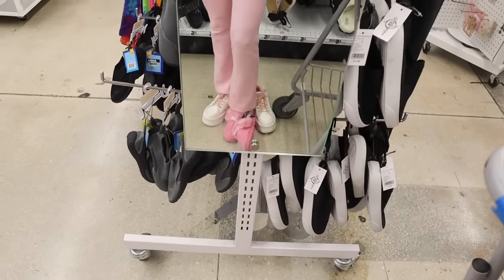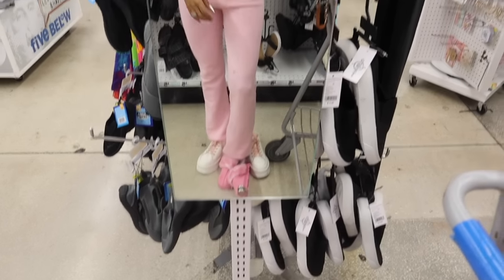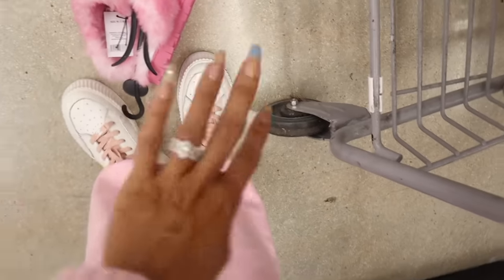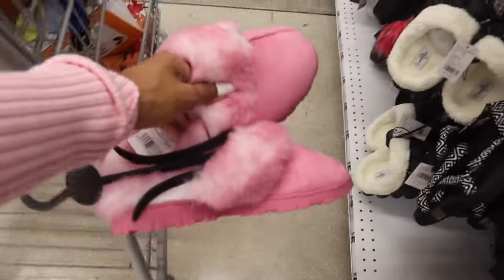They look amazing — oh my gosh — especially with my outfit! Do you plan on getting these? They're such a cute pair especially if you love pink. Maybe they'll bring in other colors in the future. I did share a mini haul before we shopped at Burlington today, so definitely check out that Burlington video.